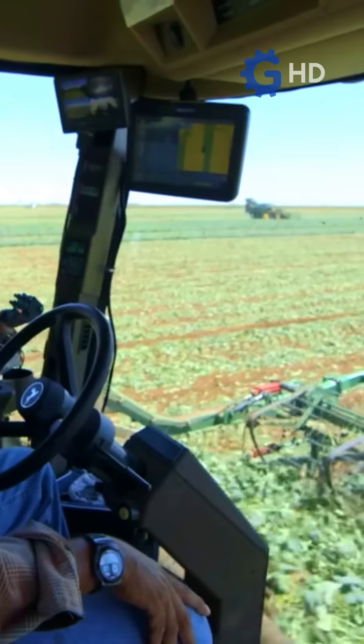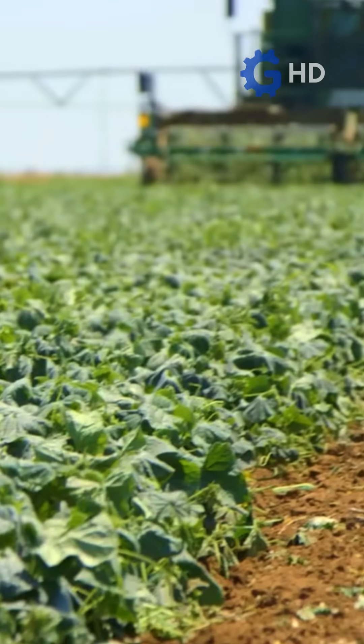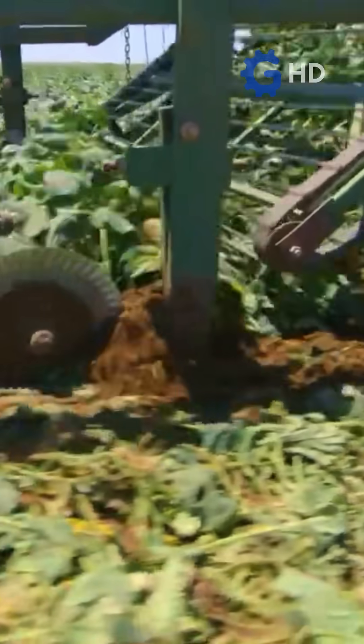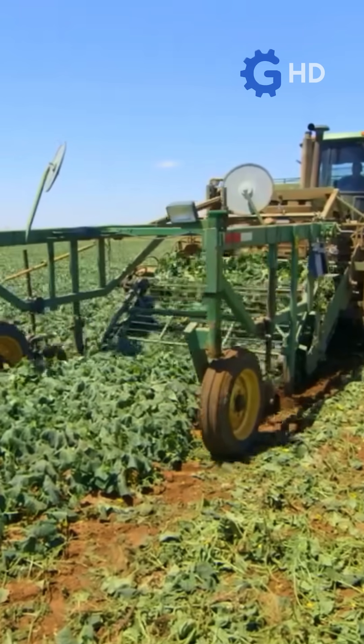What you're seeing here is the cucumber harvest, a process that requires precise and specialized machinery to collect each fruit in the best possible condition. Cucumber harvesting on large farms is done with advanced machinery. Cucumber harvesters are equipped with rollers and blades that cut the fruit from the plants without damaging the branches or the cucumbers themselves.